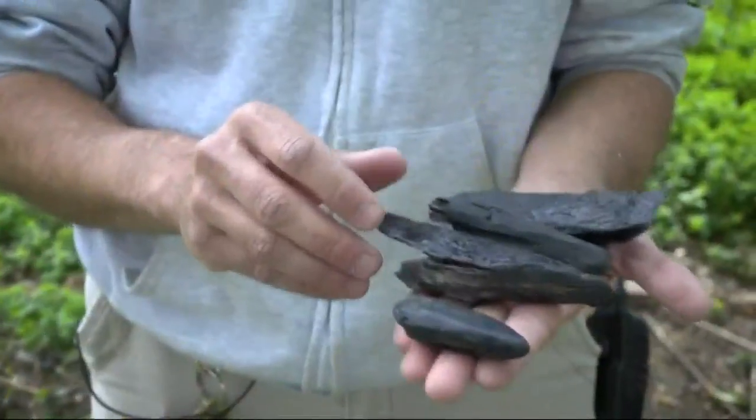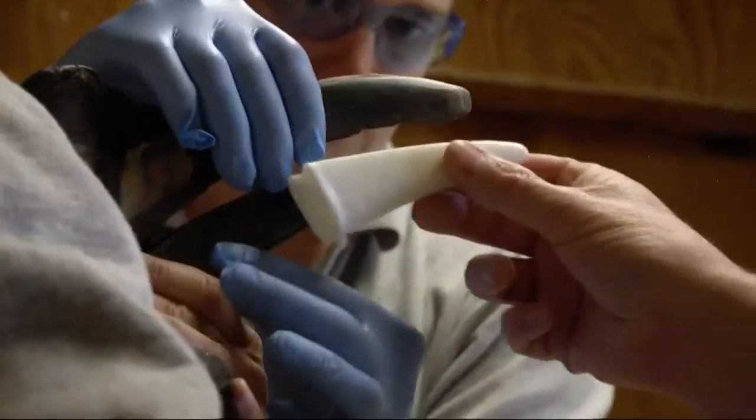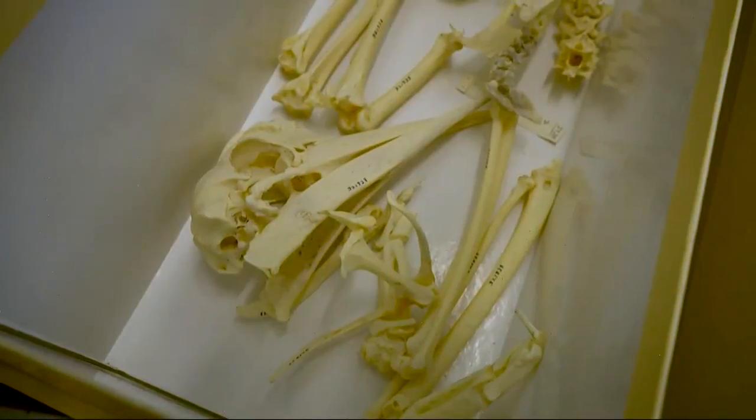Crickets, mealworms — he couldn't pick up the little things. The zoo tried making several prosthetics, but they kept falling off.